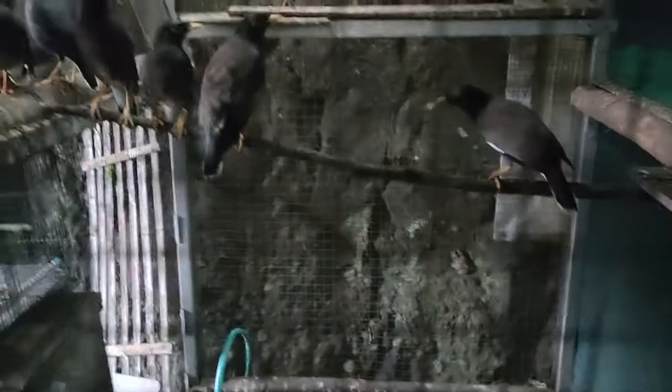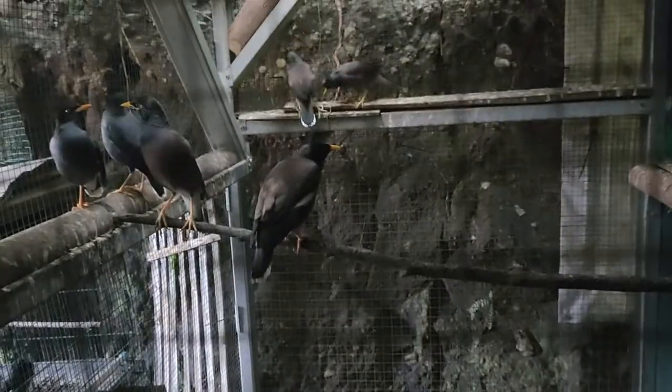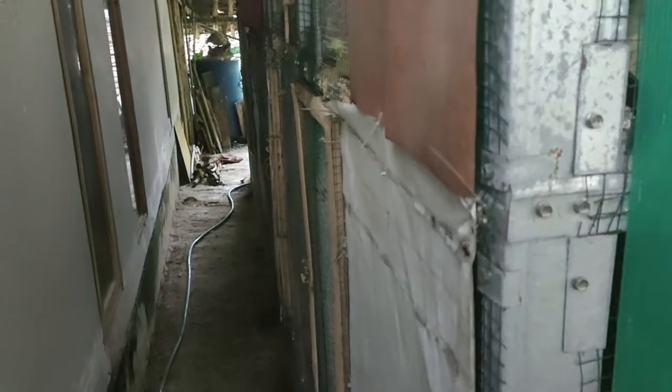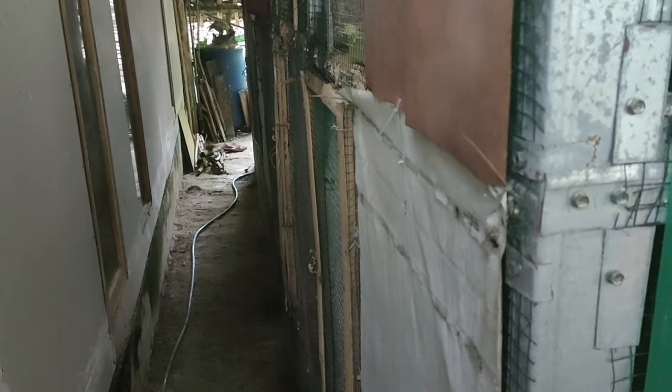Ini hasil dari ternak juga, ada 6 ekor, akur ya jalak kebo sama jalaknya. Nah ini induknya, ada yang jinak juga. Kalau misalkan disini ada 2 kandang, ketika disatukan akan terjadi luas. Tingginya sekitar 1 meter 90.